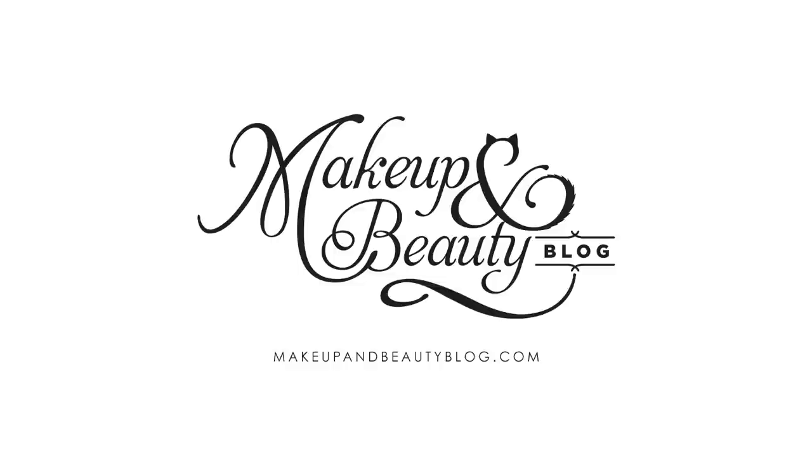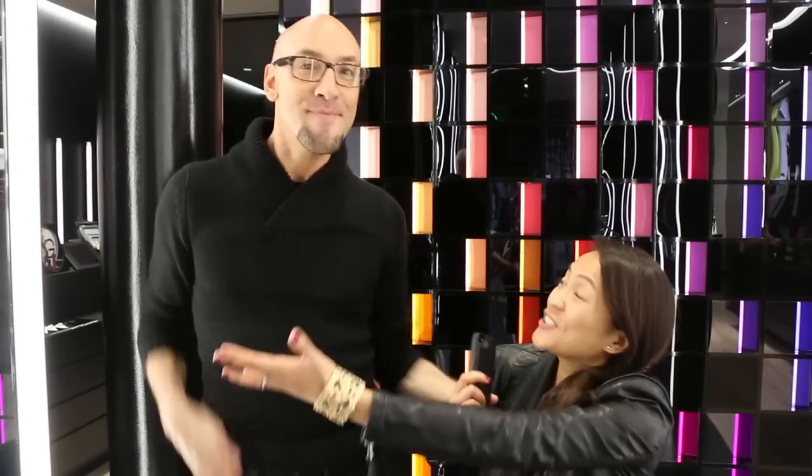Hey everyone, it's Karen from Makeup and Beauty Blog and I'm here at the new MAC Pro Store at 45 Powell Street in San Francisco with Victor Semmelin. We're going to do something kind of historic today — the very first makeover here in the store. Really excited to be part of that. I'm just going to let Victor go crazy. We're going to do a little makeover, talk about the store, and hope you guys enjoy this video.